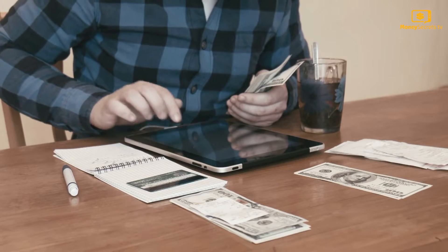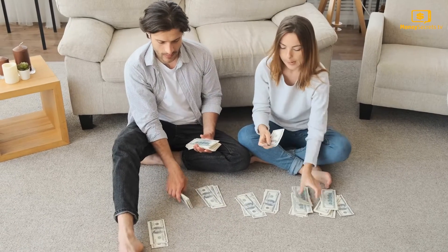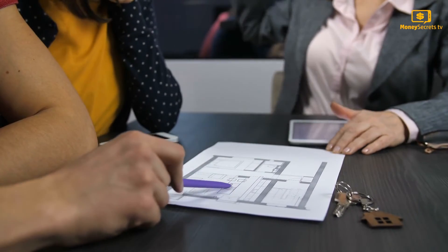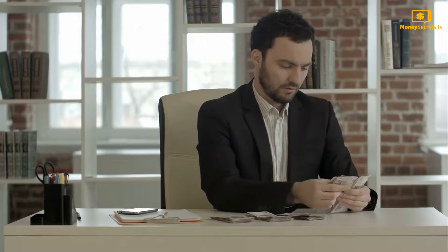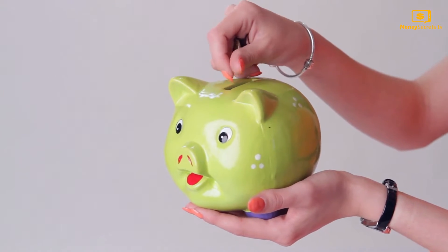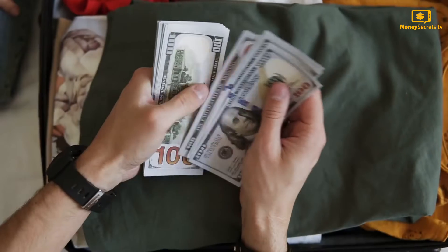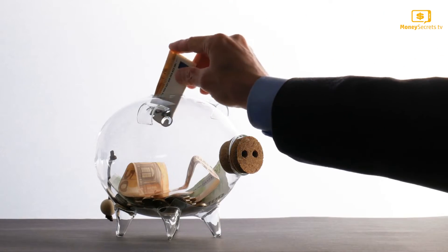There is a plan known as the 50-30-20 rule in budgeting. 50% of the money you earn is spent on your needs — food, rent, electricity, groceries, and other must-haves. 30% of your earnings should be spent on your wants, such as gym or other subscriptions, dining out, and other pleasurable things. The remaining 20% of your income should be your savings. Even if you earn $3,000 per month, you'll have saved $7,200 in a year, which will help you get out of debt and build wealth.